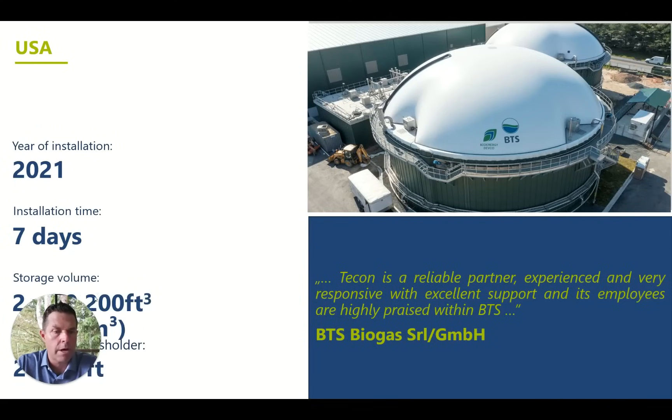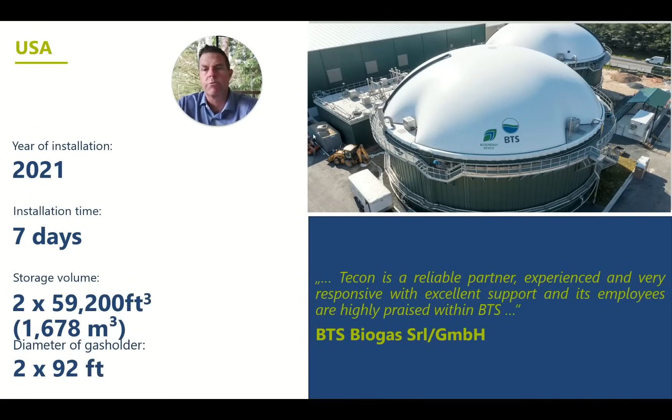Now I want to go through some reference installations. This first one is the Baltimore-area installation we touched on earlier — two 92-footers just outside the Baltimore metro. One great thing about membranes is they basically go together in a week. In this installation we got two done in seven days.